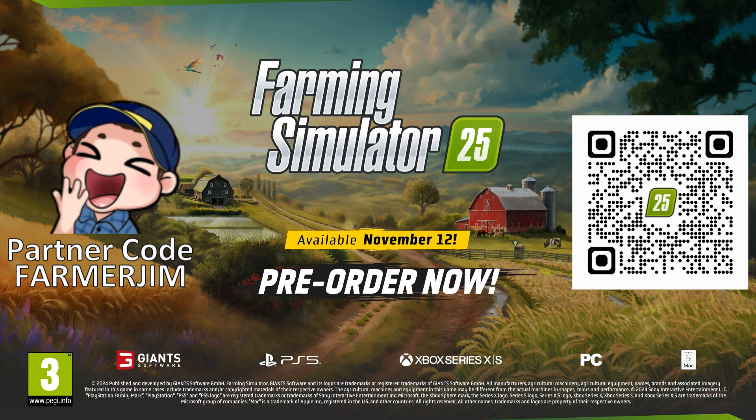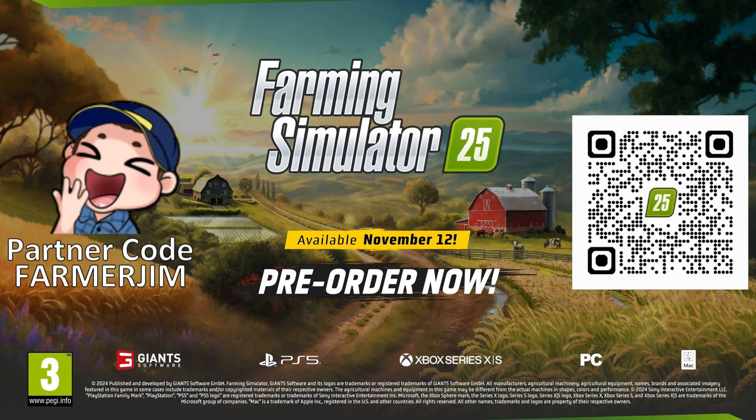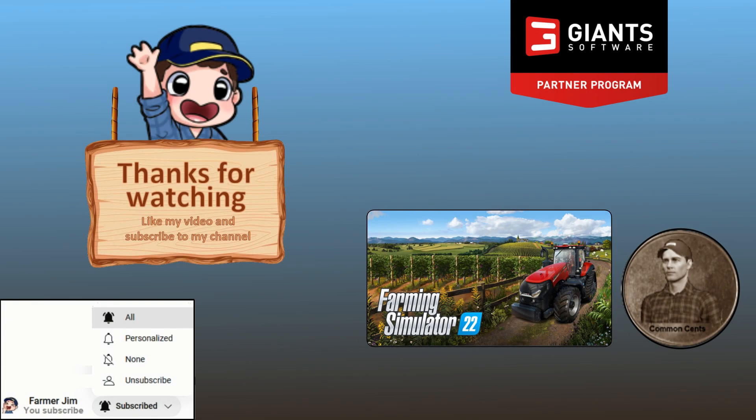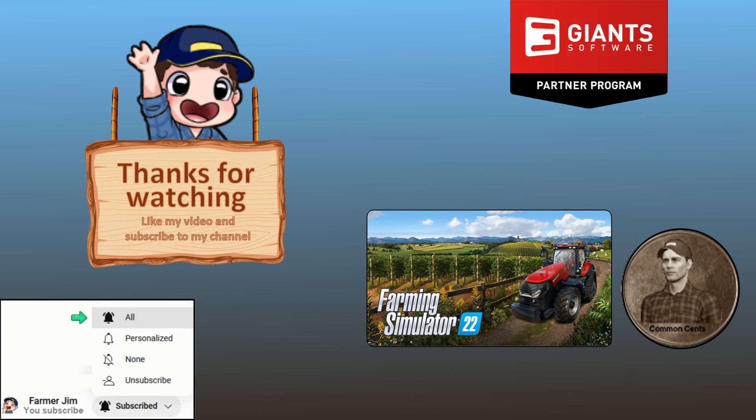Stay tuned for more updates and get ready to immerse yourself in the most dynamic farming simulator yet. Hey everybody, Farmer Jim here. As always, thanks for watching. If you found this informative or helpful, please give this video a like and subscribe to my channel. Don't forget to activate the bell so you know when I have another informative video for you. Thank you everyone, and we'll see you next time.